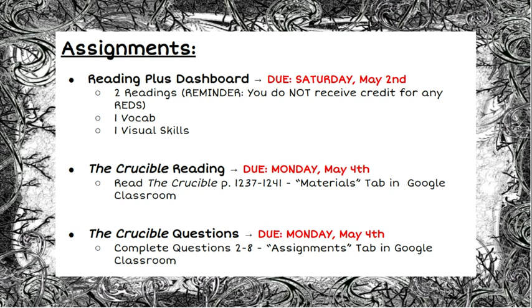Your dashboard is due on the 2nd, and then your reading and the questions for The Crucible are due next Monday, May 4th, so you have an entire week to complete that reading and those questions.